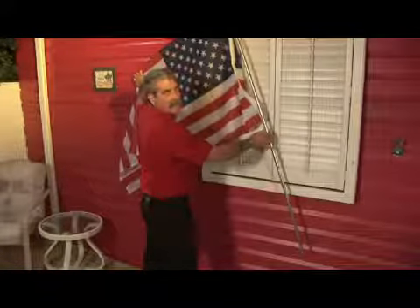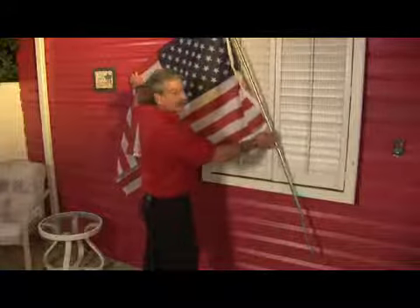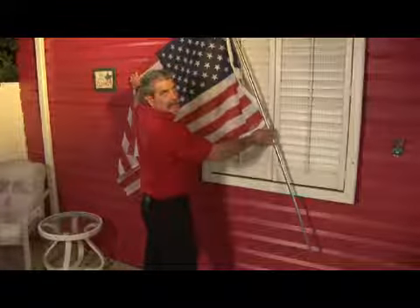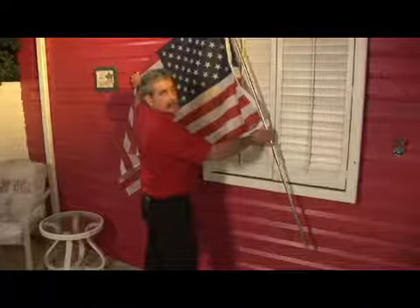Our nation's flag should always hold the place of prominence, with its staff protruding over the other flag that it is displayed with on the wall, and the flag should be displayed to its own right or the viewer's left.